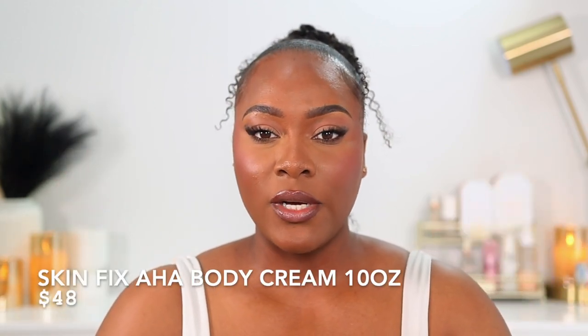For honorable mentions, first is Skinfix HABA Body Cream — this is more for targeted treatment. It's great if you have hyperpigmentation, dark spots, KP bumps, or just want baby-smooth skin. Use it two to three times a week; it has chemical exfoliants that fade dark marks and leave skin incredibly soft. I recommend this 100% if you want baby-smooth skin.